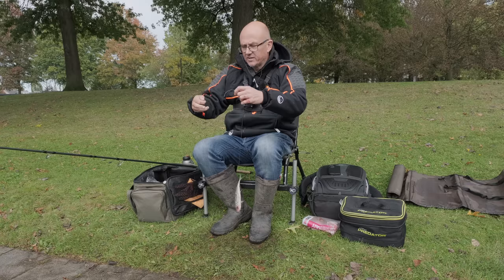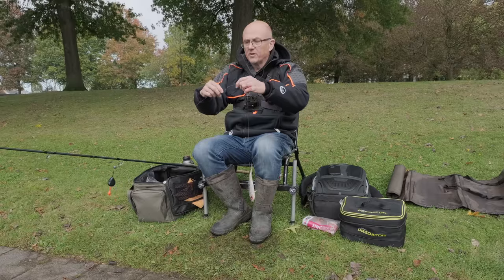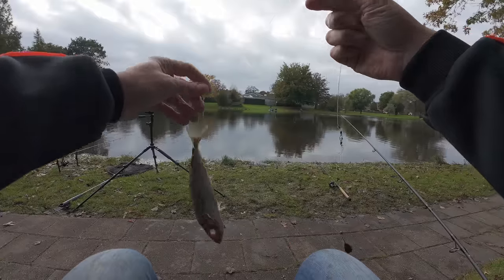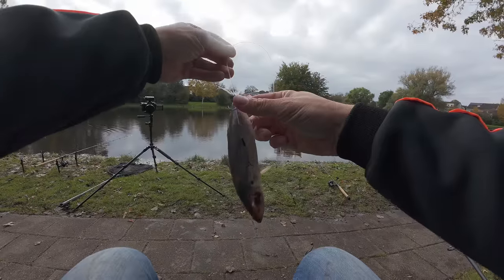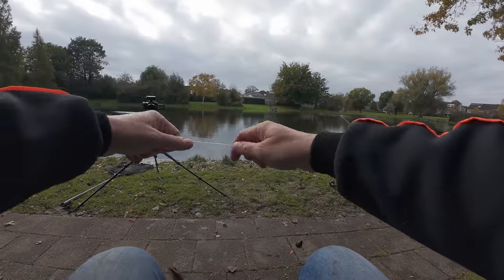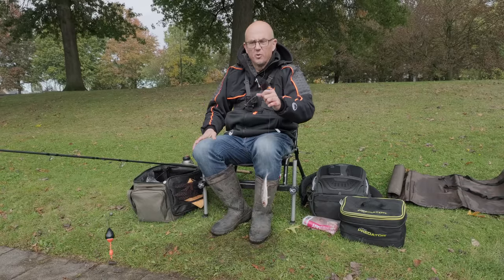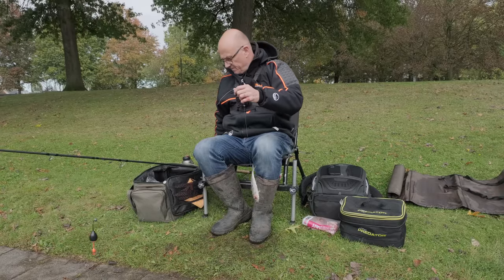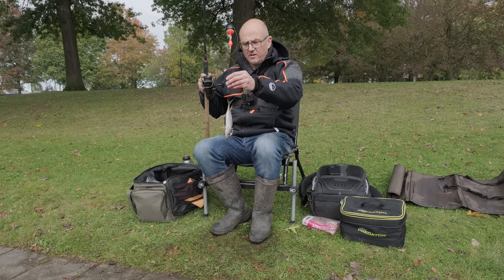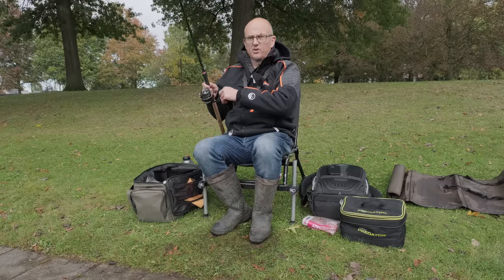Daar heb ik een wartel aan zitten. Daaronder heb ik 90-honderds fluorocarbon, daar heb ik een takeltje gemaakt met vier drechtjes, niet zo'n hele grote. Dit ligt allemaal — vanaf het lood — alles op de bodem. Ik vis dus niet drijvend. Als je drijvend zou vissen, hang je hier een enkele dreig aan. Maar ik lig gewoon op de bodem.